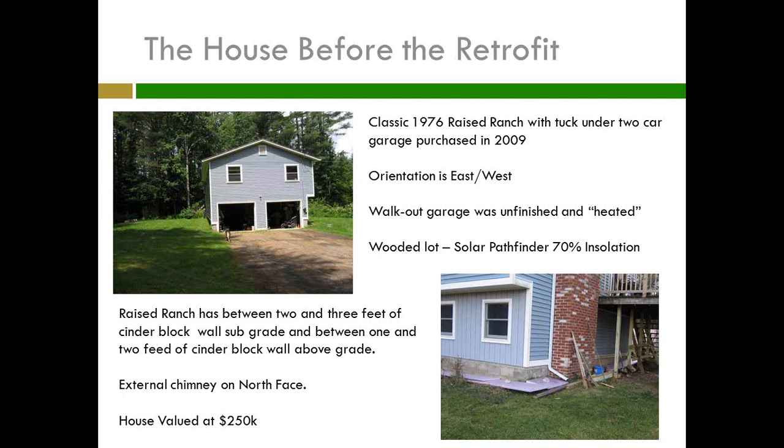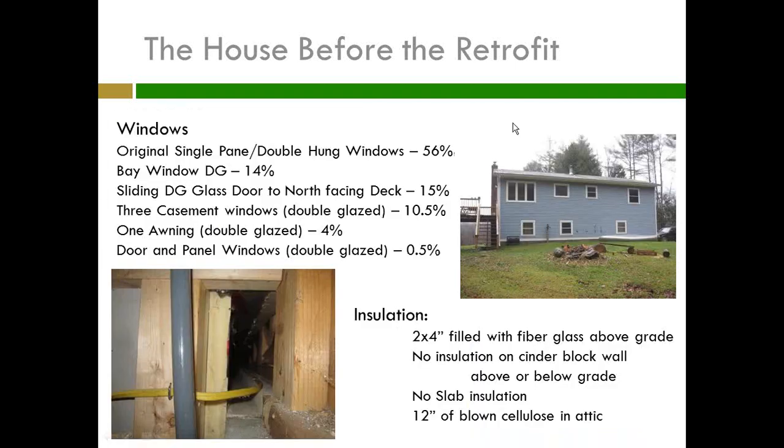I have a wonderful chimney that the people who built the house decided to put on the outside of the north face of the house, which means that when I'm heating with wood, I'm heating the outside. We bought the house for $240,000; it was just reappraised at $250,000. When I moved in, it had the original 1976 single-pane glass windows on 56% of the house. There's a bay window which is 14% of the house and had two angled single-pane windows and one double-glazed window, but with maybe a quarter-inch spacing — a really old double-glazed window.